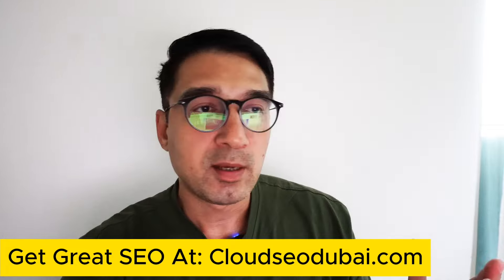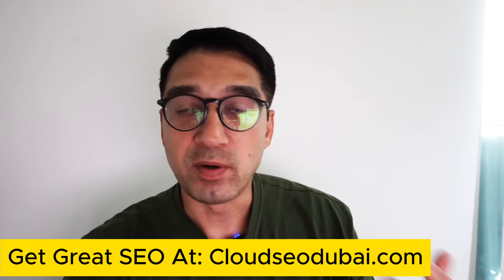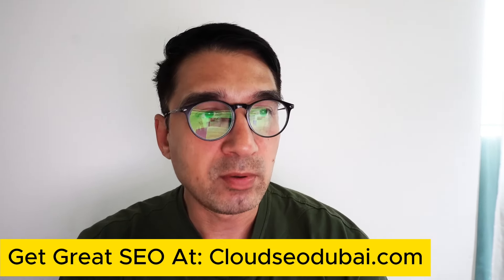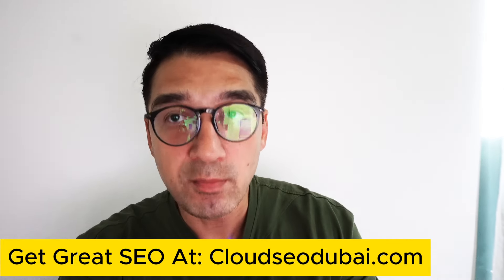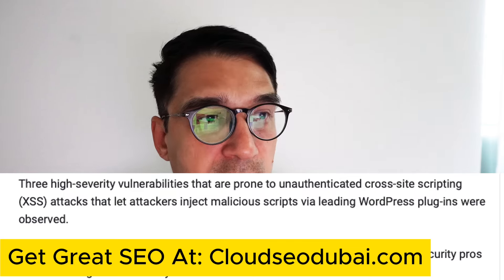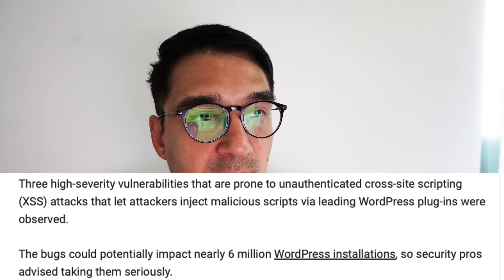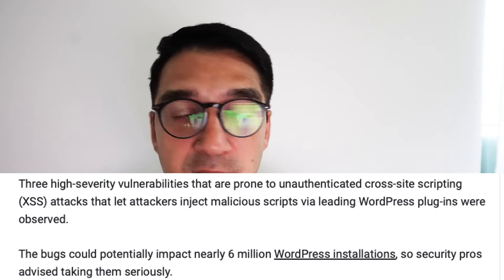There are a few common plugins that have now been reported to have vulnerabilities. There are three severity vulnerabilities involving unauthorized cross-site scripting — XSS attacks — which is the most common attack on WordPress sites. This attack lets attackers inject malicious scripts via leading WordPress plugins, and the bugs could potentially impact 6 million WordPress installations. Security pros are advised to take them seriously.